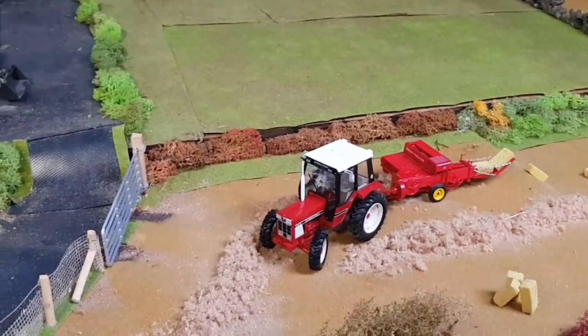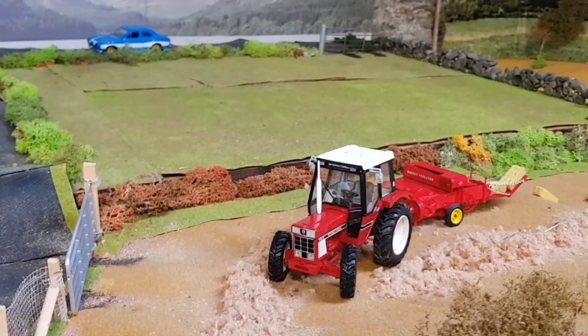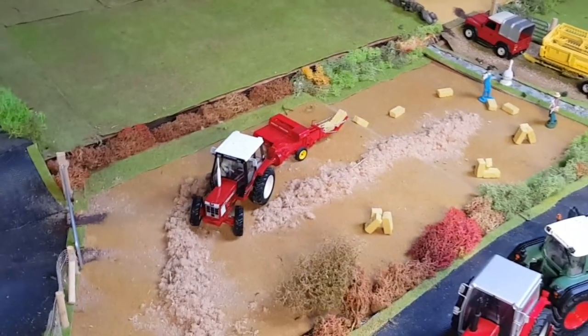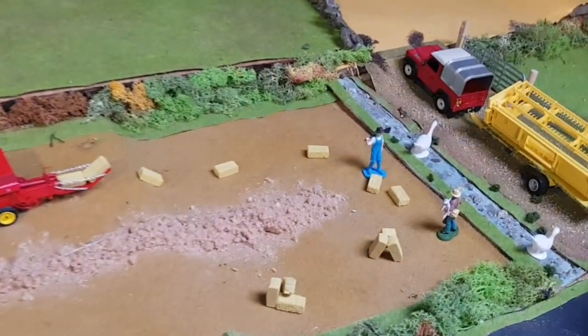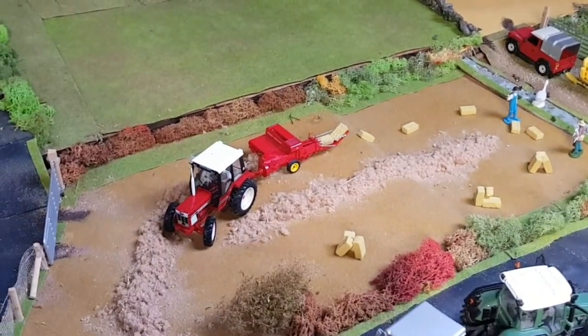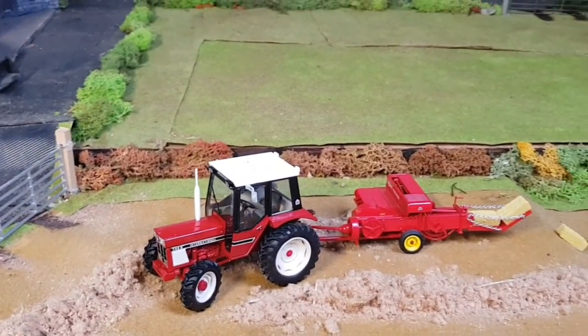Then we have the local small contractor — he does it for fun. He's in his International 745S with a Massey Ferguson small square baler and they're just making small straw bales for John. We have Kevin, a local man to the parish, just helping out stacking them. They'll put them onto the trailer and bring them in — a lovely setup there with the International and the Massey Ferguson baler.